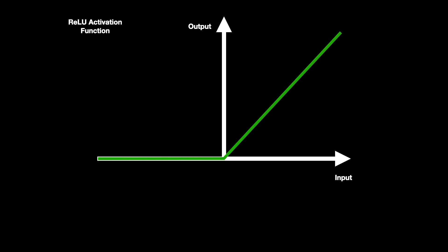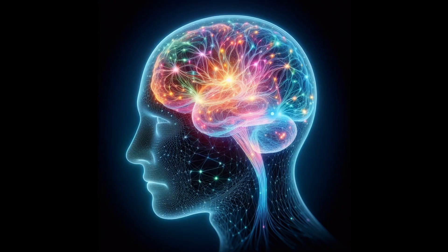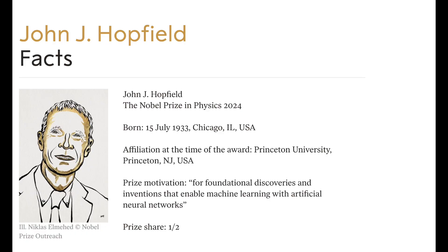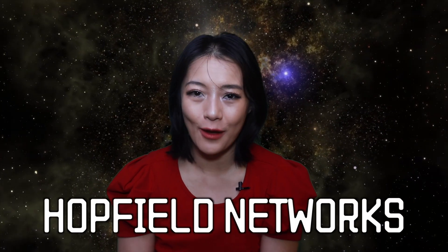So there you have it: artificial neural networks are based on how electrical signals propagate along neurons in the brain, which is biophysics — physics applied to biology. So it's just physics. And actually, the physics connection doesn't end there. John Hopfield's work, which earned him the Nobel Prize in Physics, explicitly used ideas from spin glass systems in physics to develop a type of neural network known as Hopfield networks.